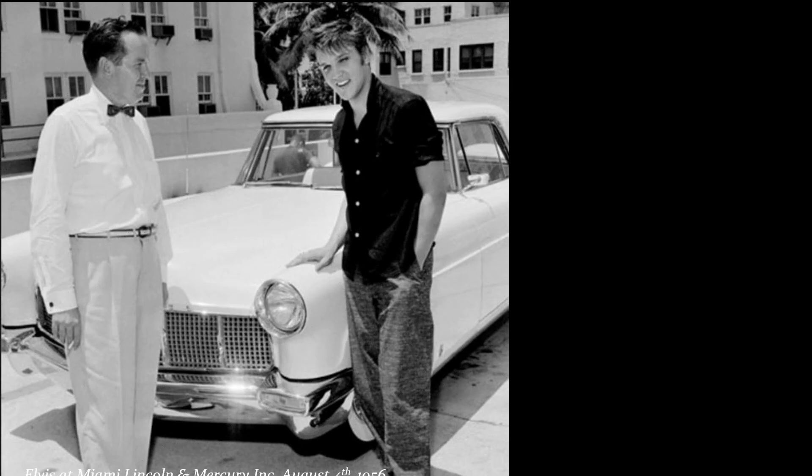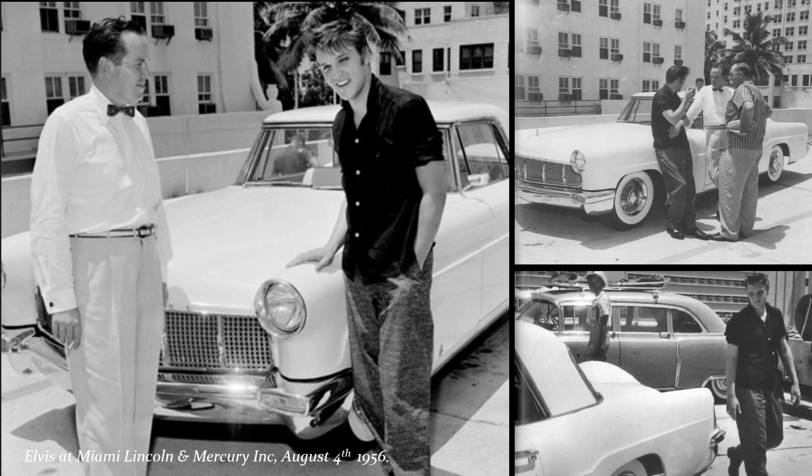In the morning of the 4th of August, Elvis and the guys went to the car dealer Miami Lincoln and Mercury and turned the Lincoln in for an all-white 1956 Continental Mark II. Now Elvis drove the same car as his new friend Buddy Conrad, so they continued the tour with twin 1956 Continentals and the 1954 Cadillac limousine which the Blue Moon Boys drove.